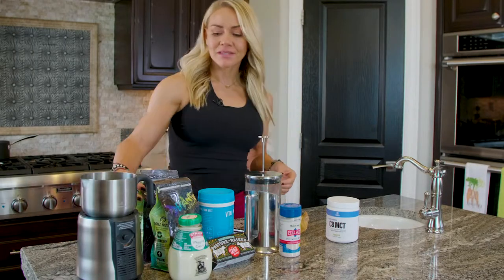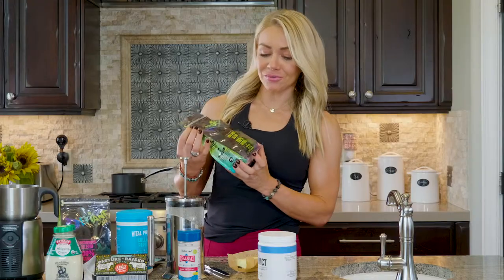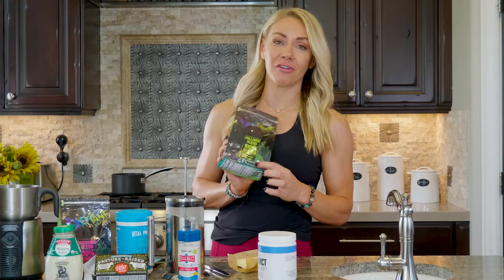You can use any coffee you want, but I do recommend this Defiant Coffee because I think it's awesome that they have grass-fed collagen in one of theirs. I'm such a nerd about medicinal mushrooms and nootropics, which are something you can take to enhance your brain.